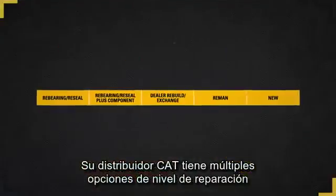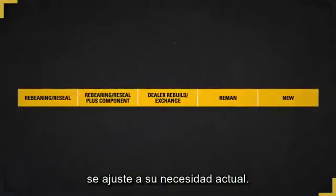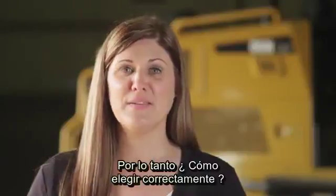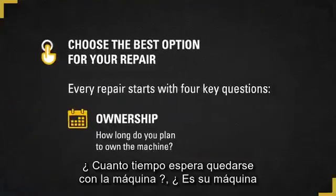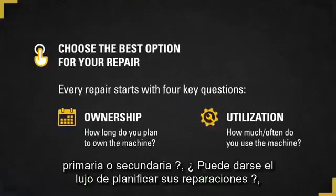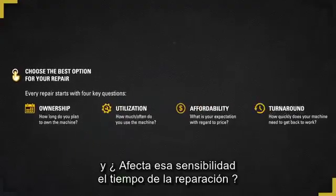Your CAT dealer has multiple levels of repair options throughout the life of your engine so that your repair can be matched to your current need. So how do you make the right choice? There are some questions you'll need to consider: How long do you plan to own the machine? Is it your primary machine or a secondary? Do you have the luxury of planning repairs? How price sensitive do your repairs need to be? And does that sensitivity affect the turnaround time of a repair?